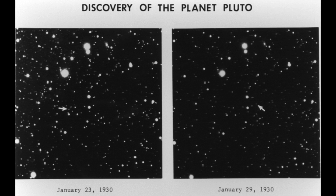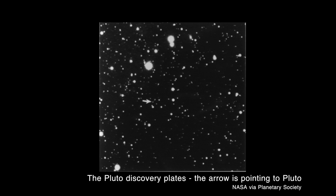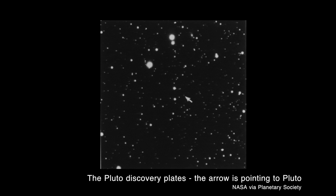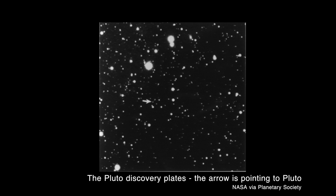The idea behind the Moonblink apparatus is that the human eye is very good at detecting movement against a static image. This is how Clyde Tombaugh discovered Pluto using an instrument called a blink comparator. He took two images of the same portion of the sky, put them in the blink comparator, and had them alternate rapidly in front of his eyes. He saw one dot moving against the unmoving dots in the two images of the fixed stars and realized that that moving dot had to be a planet.